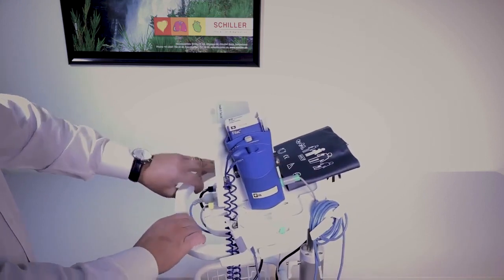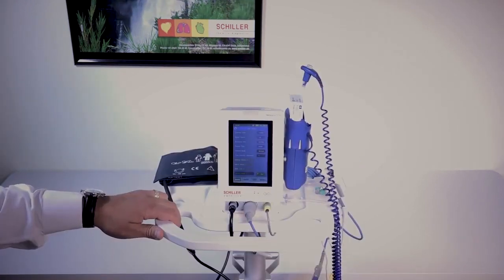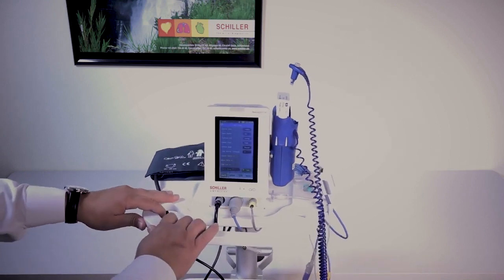Lightweight, portable, touchscreen vital signs with end-tidal CO2. Please remember this product comes in different configurations and is customizable to your needs.